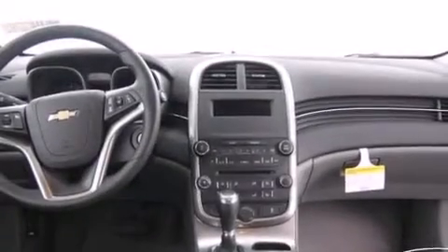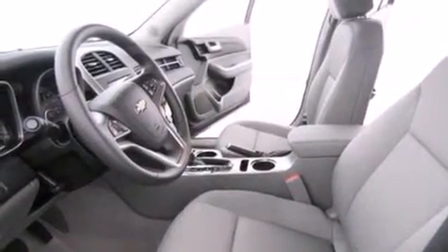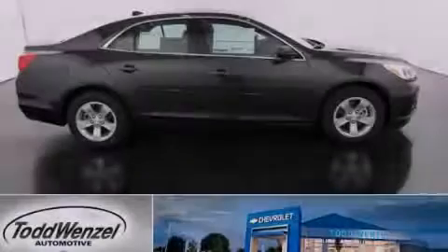With an EPA estimated rating of 36 miles per gallon on the highway, its fuel efficiency will save you time and money. This automobile won't last long at this price. Call and arrange a test drive now.